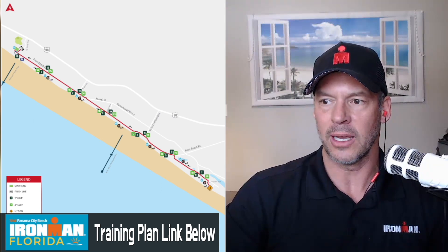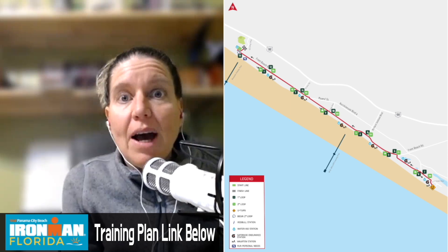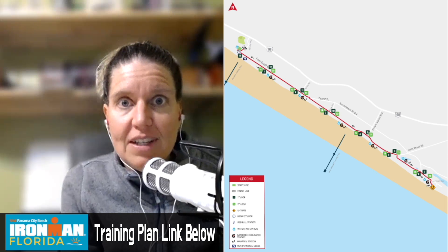Two loops and elevation gain — not much at all right there along the oceanfront. In training, make sure you are able to run on a paved bike path or concrete type of terrain to get your body used to that harder surface.